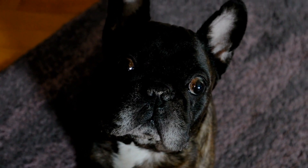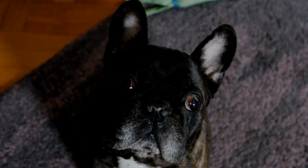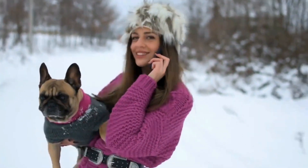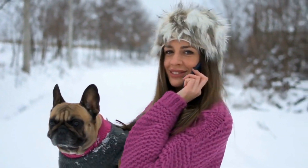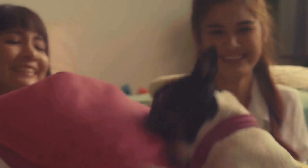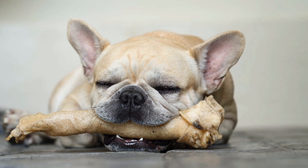The short coat of French Bulldogs offers little protection against cold weather. Unlike other breeds, they lack the insulation provided by dense fur, which can make them more susceptible to temperature drops. This means that in colder climates, French Bulldogs may require additional layers to keep warm, such as sweaters or dog coats. It is crucial to monitor their body temperature and ensure they are not exposed to prolonged periods of cold weather without proper protection.